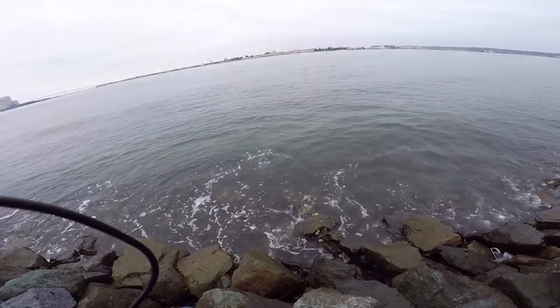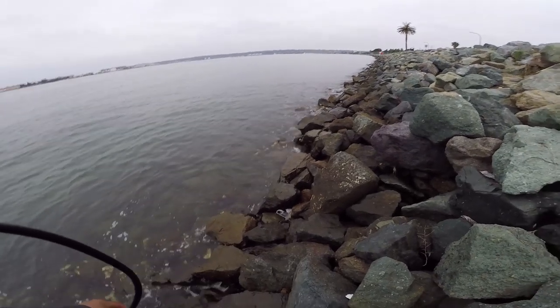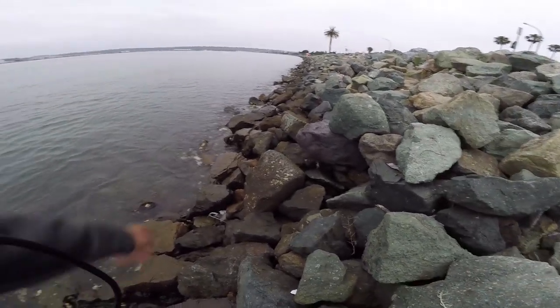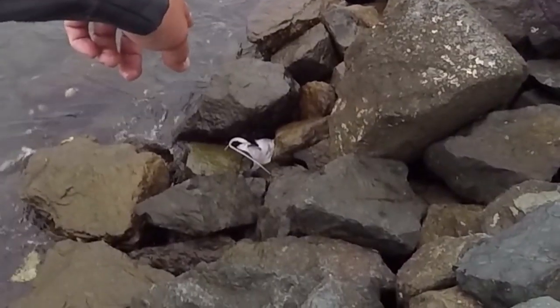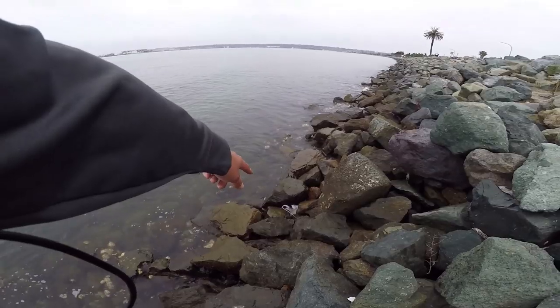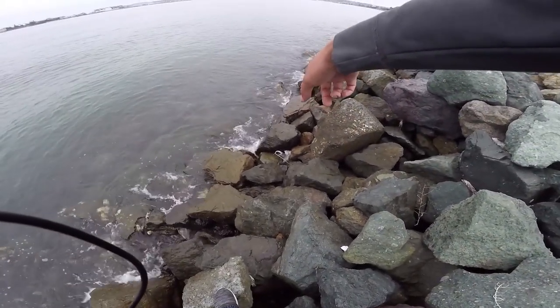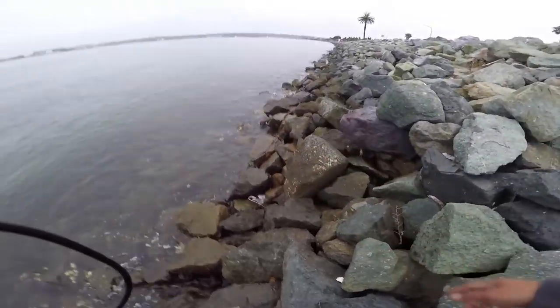All right, off he goes. You guys want to know what was stinking up the area? A dead bat ray. Yeah, someone hooked it and left it there — that's what was smelling. There's a dead bat ray right there, all messed up. That sucks.